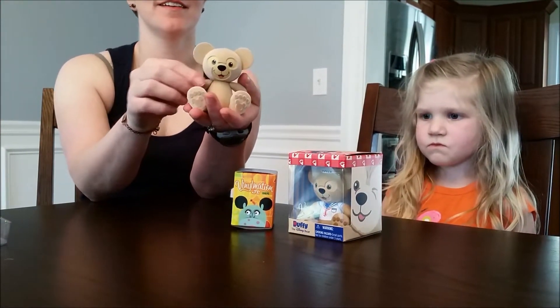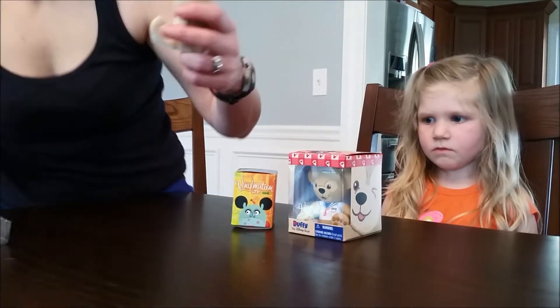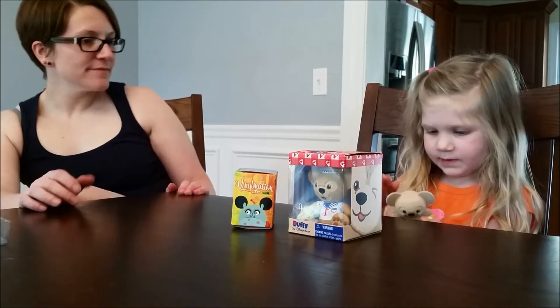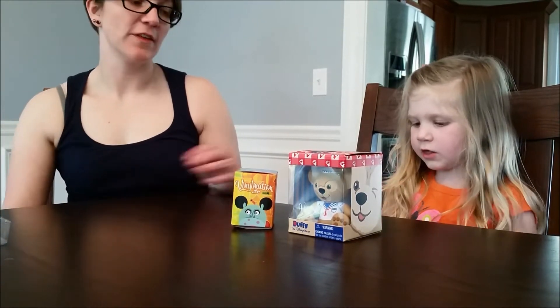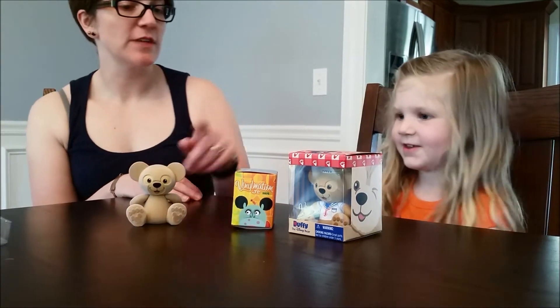There's a fuzzy Duffy! I don't know if you guys can see how fuzzy he is - he is so fuzzy. He's a bear. He's not too heavy, but he can sit. Do you want to see him sit? Perfect. Now what should we do next - Small World or the other Duffy?